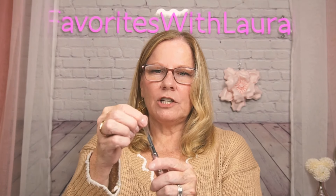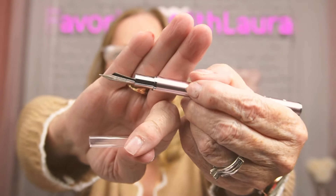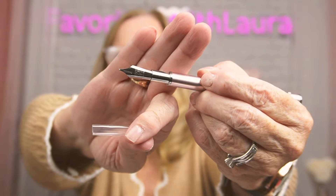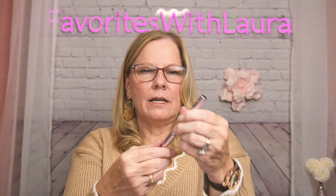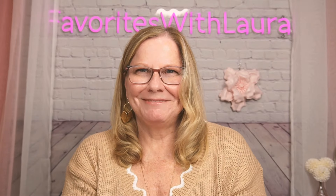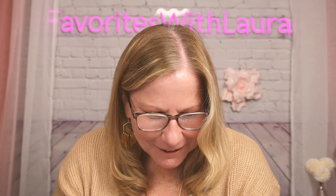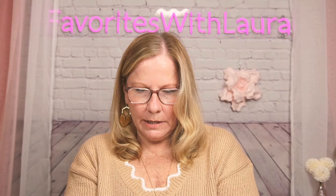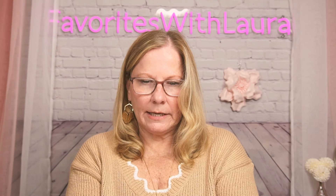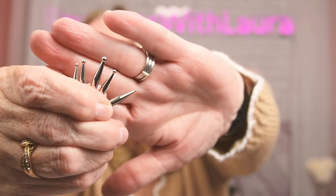It's got a ball point tip. The five tips look like they might be magnetically connected — you can see all the different sizes.